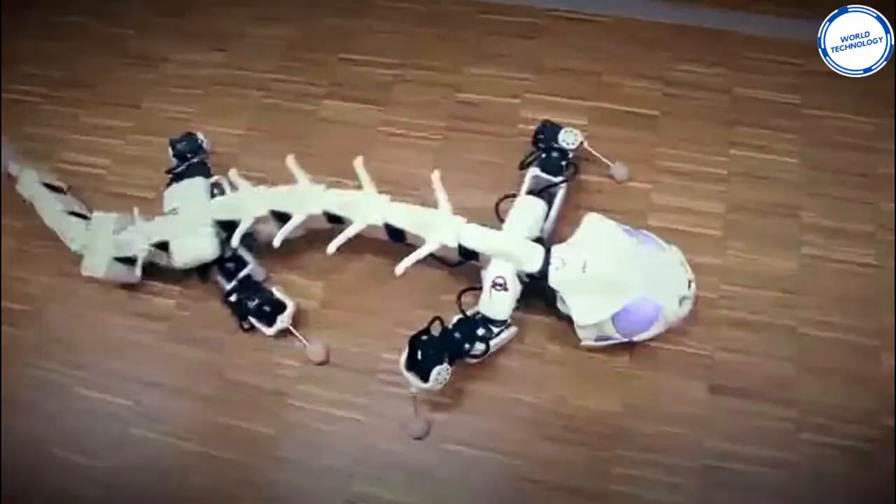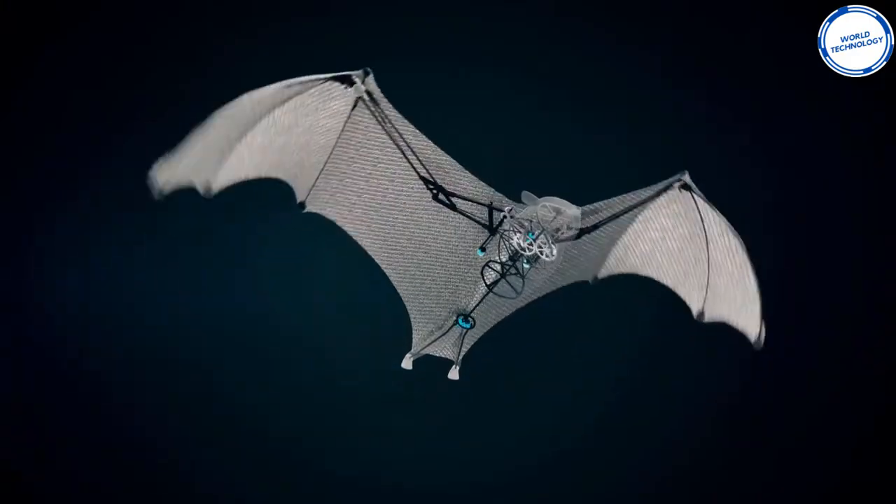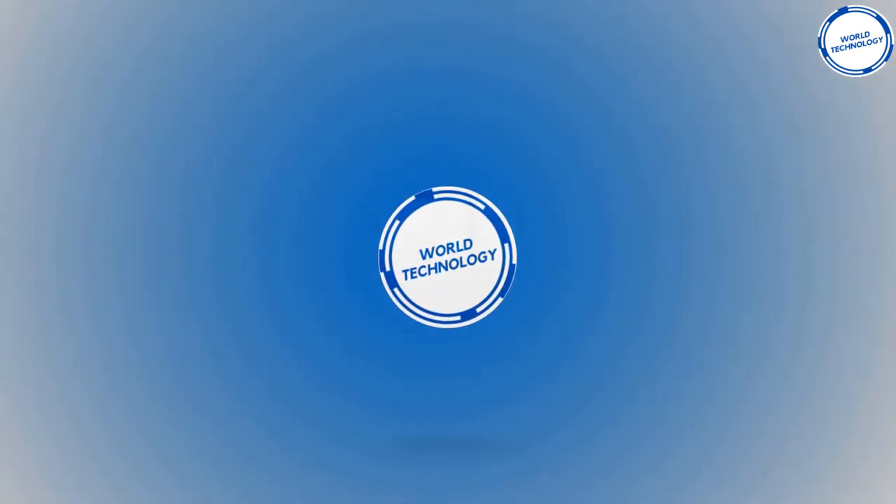When it comes to robots, science has always made us think it would be human-based. Well, forget robots that look like humans — the next generation robots are going to look like animals, from bats to fishes. And hence, in today's list, we're going to look at our picks for amazing robotic animals.